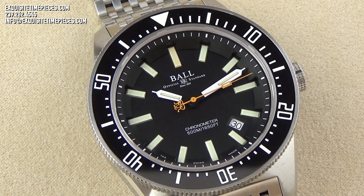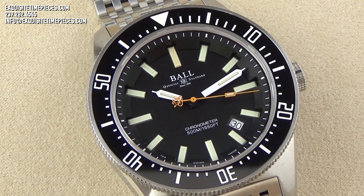The black dial features 15 illuminated gas tubes, one at each five-minute interval, and tubes placed on the hour, minute, and seconds hands. There is also a fully illuminated bezel giving the entire face of the watch superb legibility in any and all lighting conditions.